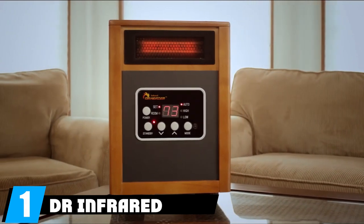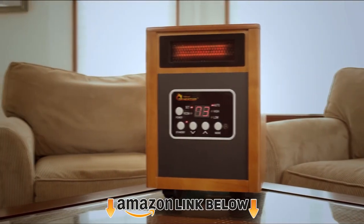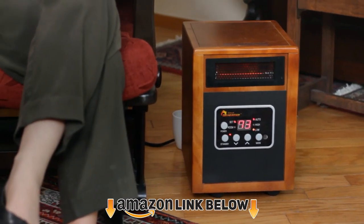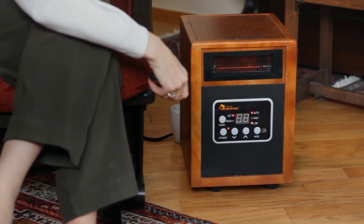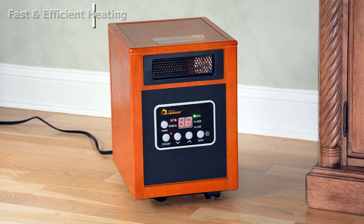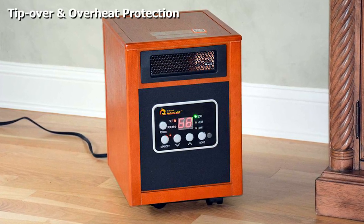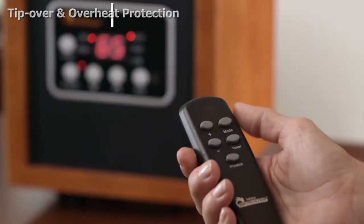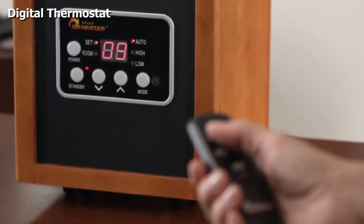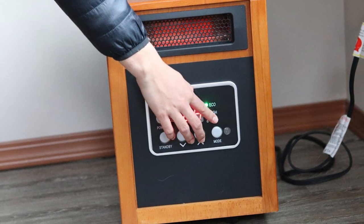At the first position of our list we have the DR Infrared Heater Portable Space Heater. The energy saving mode cycles the unit between high 1500W and low 1000W settings, turning the unit on and off to maintain the temperature you desire. The electronic thermostat has a range of 50 to 86 degrees and can be controlled to the degree, so no energy is wasted like in systems that offer just two or three thermostat settings.